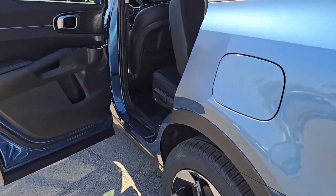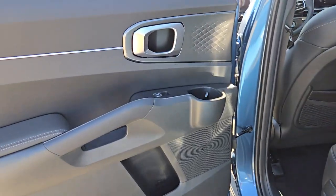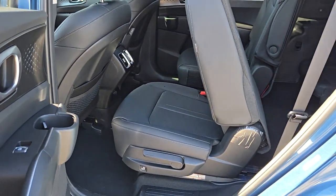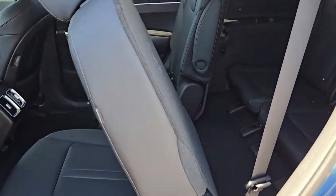Feel relaxed on every excursion in this thoughtfully designed Sorento Hybrid. Treat yourself to a test drive today. Our staff will toss you the keys and give you an outstanding customer experience.